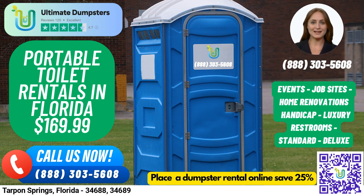We offer a variety of rental options to suit your needs, including Standard Portable Toilets, Deluxe Portable Toilets, Flushable Portable Toilets, Handicap Accessible Portable Toilets, Trailer Mounted Portable Toilets, High-Rise Portable Toilets, VIP Portable Toilets, and Urinal Portable Toilets.